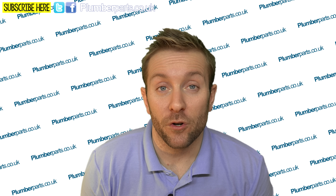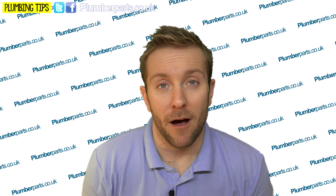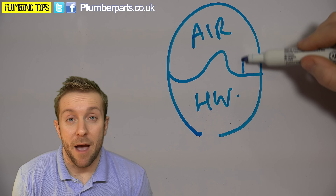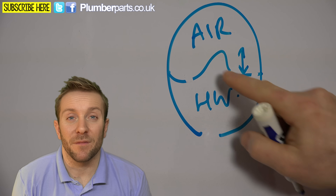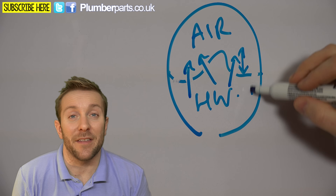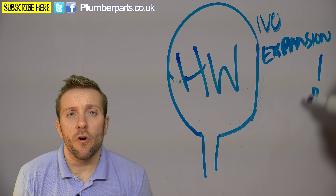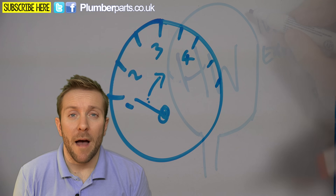The last two things to look at — and unfortunately the most common — are problems with the expansion vessel and problems with your pressure relief valve. Let's look at the expansion vessel first. Like we described earlier, the expansion vessel allows the hot water to have somewhere to expand to without pressurizing the heating system above a safe limit. Now, if the rubber diaphragm ruptures — and it is a moving part — water will go into it, the air will get into the heating system and be taken out of the automatic air vent, and basically what you'll end up with is an area of no expansion. You might think that's going to make the system pressure go up, and that is kind of true, but only for a little while.